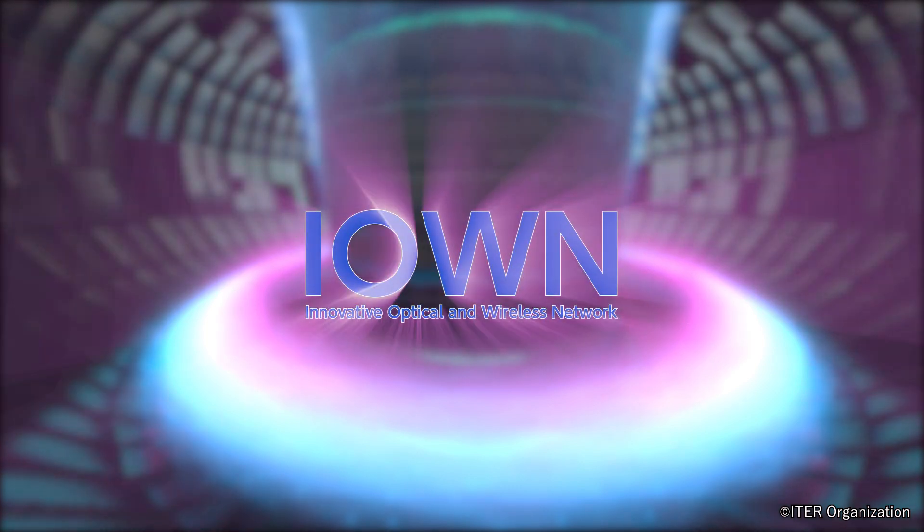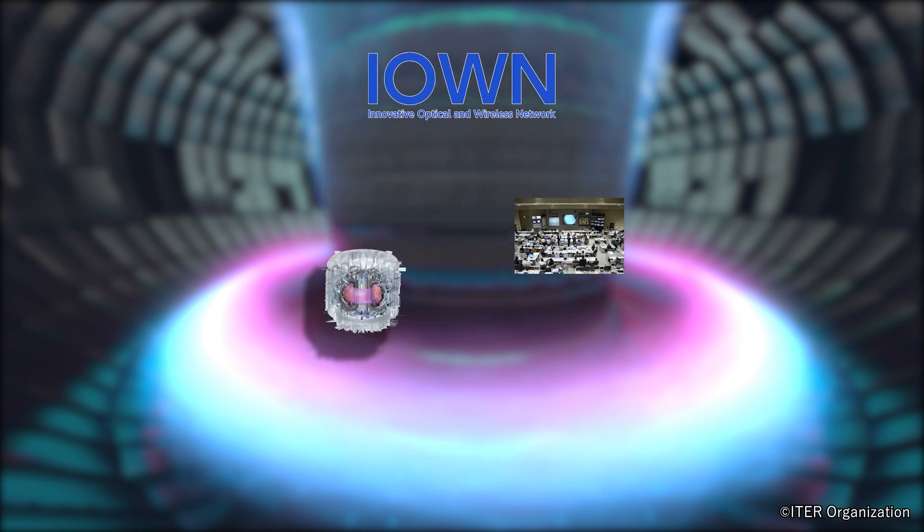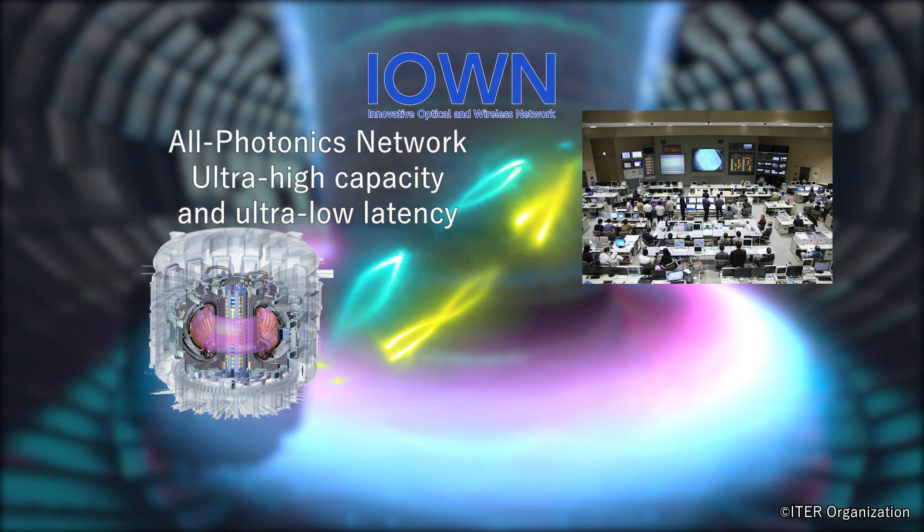We, NTT, would like to contribute to the optimization of fusion operation technology by applying IOWN technology, on which we are currently conducting research and development. For example, by utilizing the all-photonic network, we hope to realize a control network with ultra-high capacity and ultra-low latency.